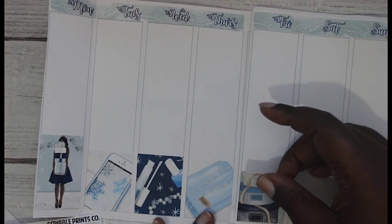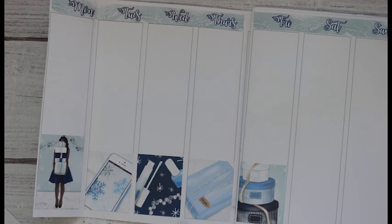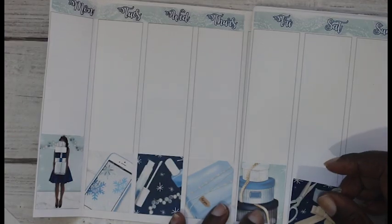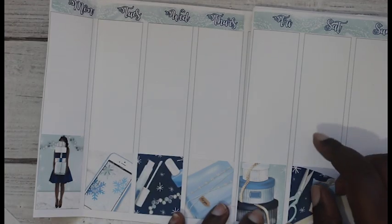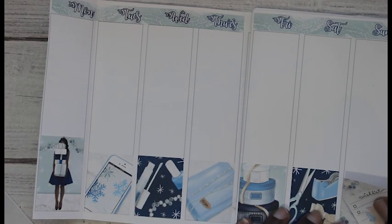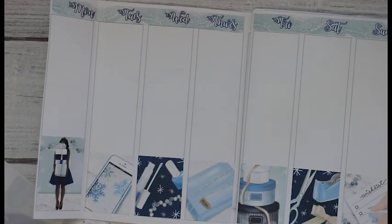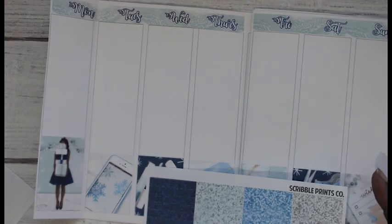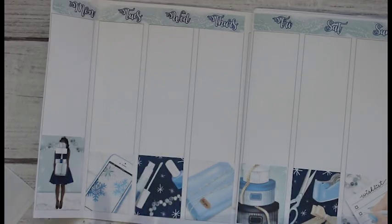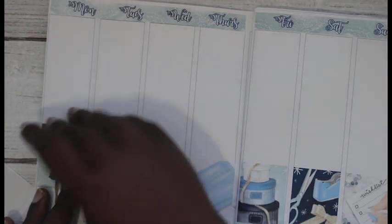I think this one is probably my favorite - it's so pretty. Now I'm going to add in the glitter headers along the top - I think I'm gonna go with the dark blue, add those in. This is so nice. I'm just trying to make sure I line them up properly - you all know me, I'm good for putting stickers down crooked.